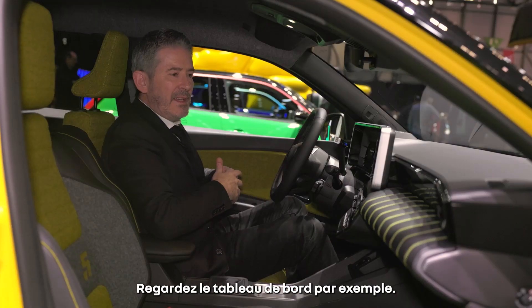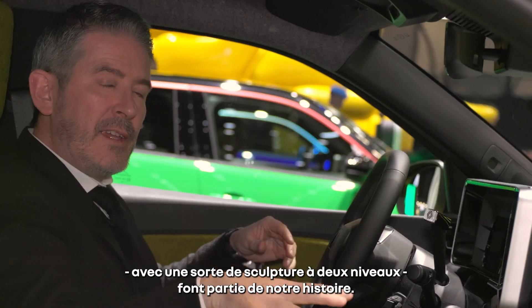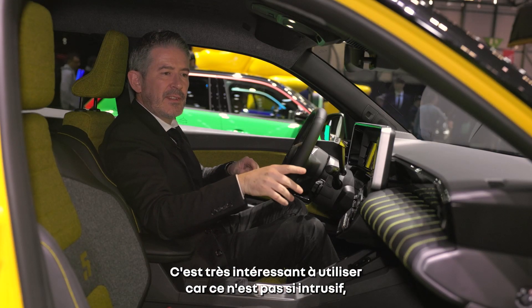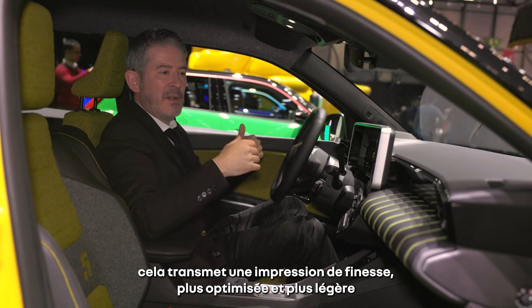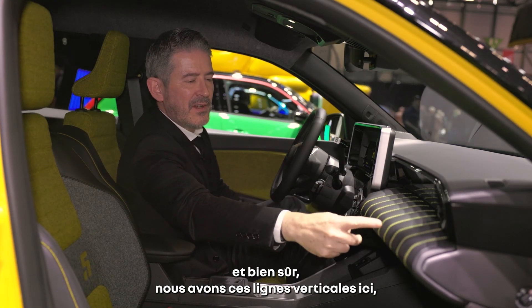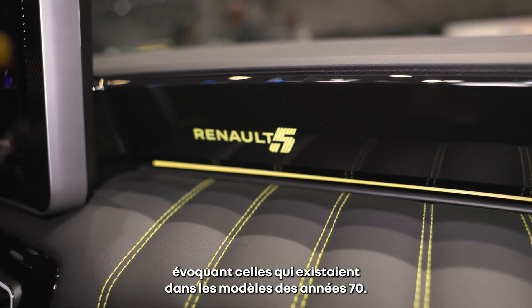Let's switch to the interior. If you look at the dashboard, there were many dashboards like this with a two-layer kind of sculpture in our history. And that's very interesting to use because it's not so intrusive. It feels slimmer and thinner and more optimized and lightweight. So that was a really good trick to do. And we have those vertical lines here, stitching lines that existed in the 70s in the cars.